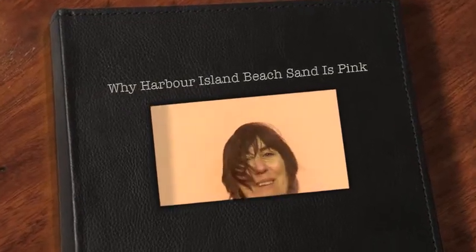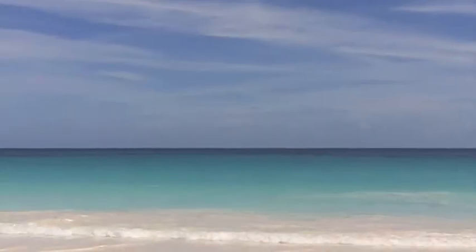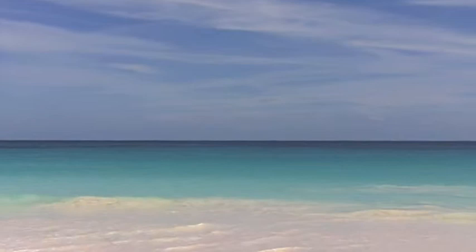Hi, a somewhat wind-blown architect, Melanie Taylor, here in Eleuthera, in the Bahama Islands. I'm exploring color, specifically the color of the pink sands beach in Harbor Island, which is just off of Eleuthera.